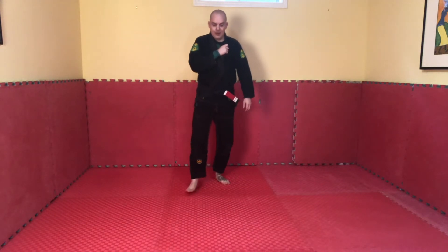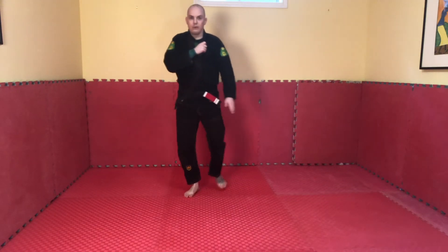So it looks like this. We take a step, we bring our leg through, and we fall to the side.